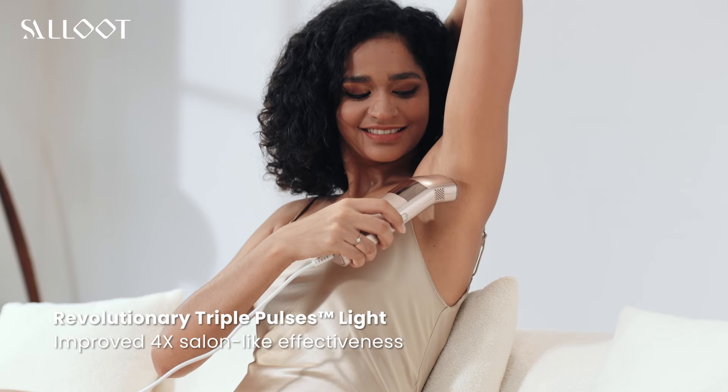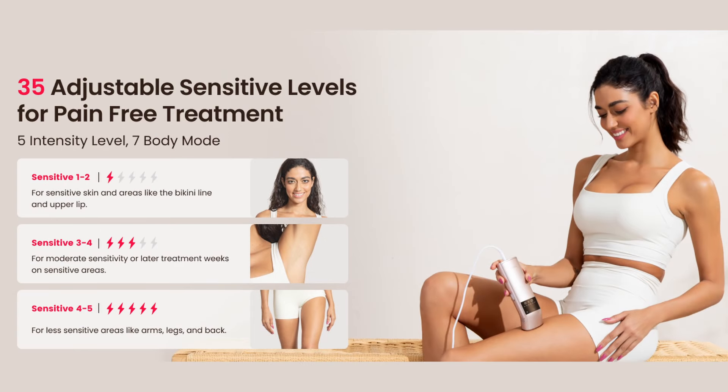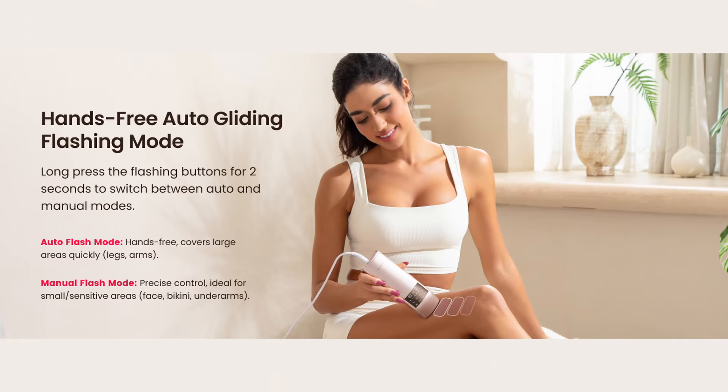From head to toe, the Salute IPL has you covered with seven body modes and five energy levels so you can customize your treatment to suit every part of your body. With the smart app guiding you, full body sessions take just two to eight minutes — yes, it's that quick.